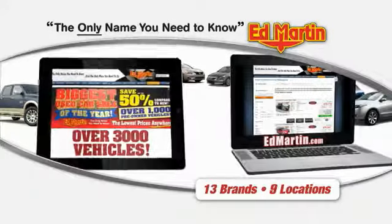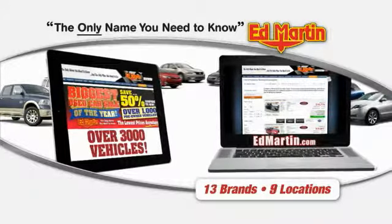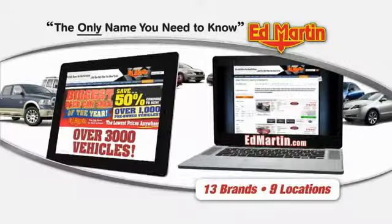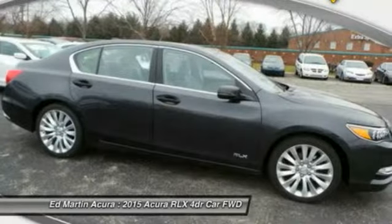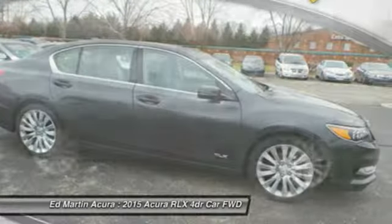Thank you for clicking our video. You can also shop over 3,000 more cars and trucks online at edmartin.com. The 2015 Acura RLX — the Acura RLX is a full-size luxury sedan that sets itself apart.